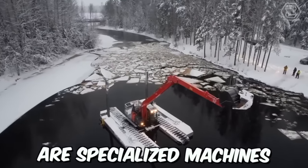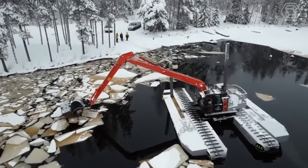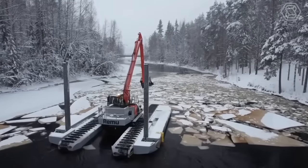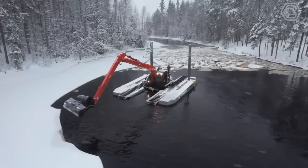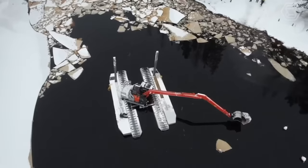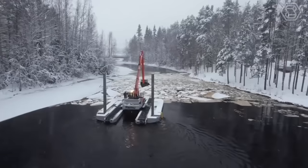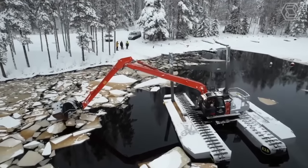Amphibious excavators are specialized machines used for clearing water bodies. They are equipped with tracks or pontoons that allow them to maneuver through water, making them ideal for dredging ponds, lakes, and rivers. These excavators typically feature long hydraulic arms with digging buckets that can scoop up sediment, debris, and other materials from the bottom of a body of water, then transport the material to the shore using the excavator's onboard conveyor system.